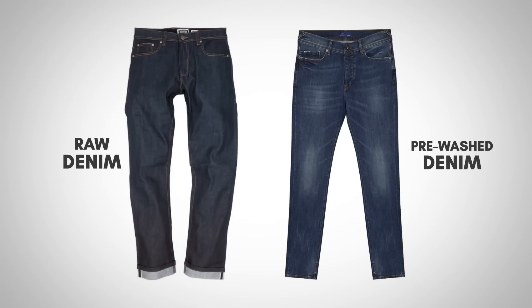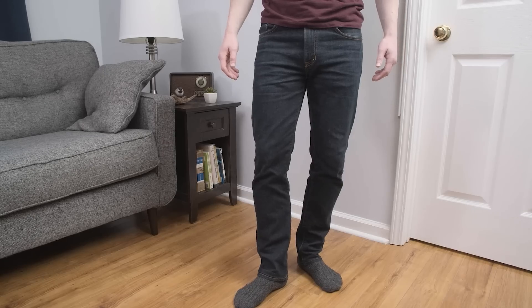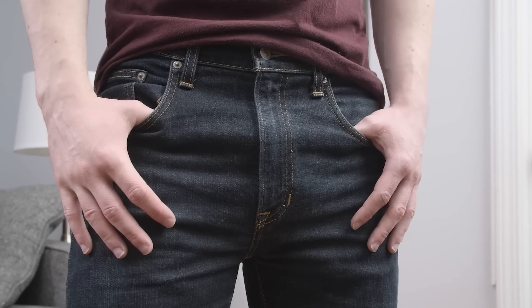One of the main characteristics of raw selvedge denim is the dark indigo wash, but you can find cheaper pairs that also have that nice dark wash. A great pair of dark wash jeans can be had for around $50, sometimes even less if you find a good deal.